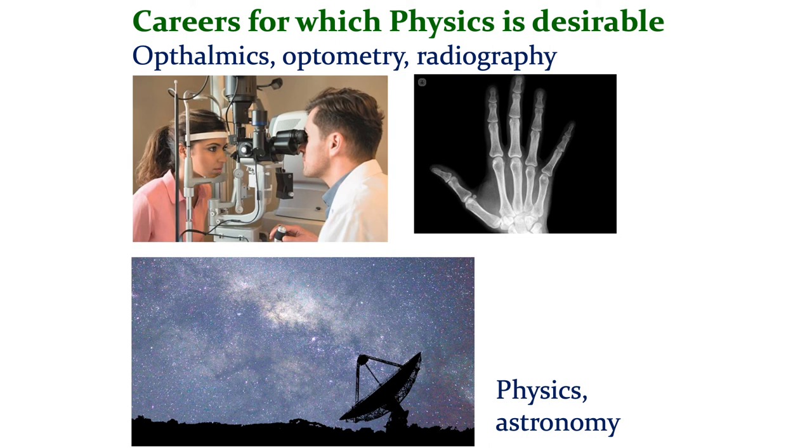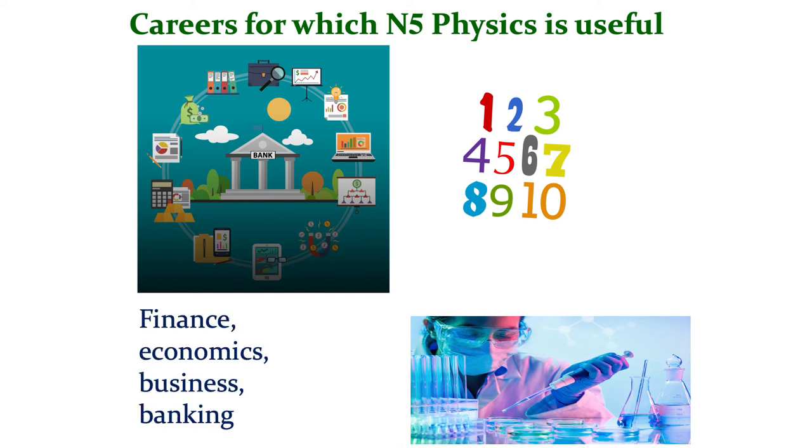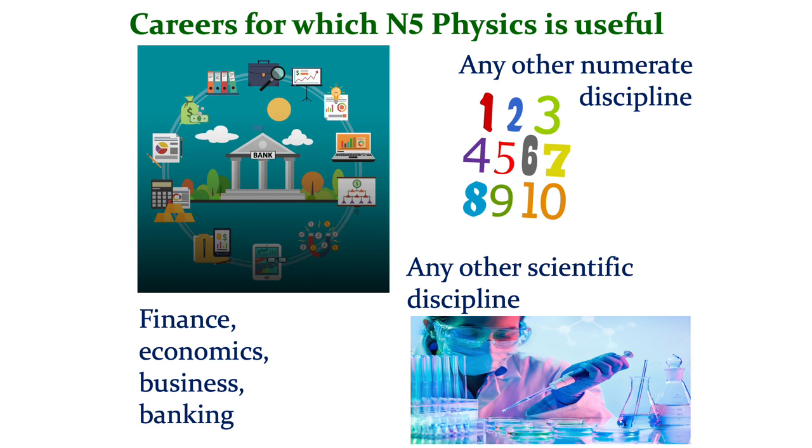And of course, if you're interested in physics itself, or astronomy, then physics is a vital component. Pupils often think that the kinds of things you study in physics will only have limited application in science-related occupations. But the skills that you develop are highly transferable, and it's often not realised that the numerical skills and the skills of problem-solving and handling data are an excellent preparation for anyone who wants to work in finance, economics, business, or banking, for example. In fact, any occupation which is highly numerate will be supported by the study of physics. So a National 5 physics is very, very useful in a whole range of applications, and any science-related job will benefit from having studied physics, at the very least at National 5 level.